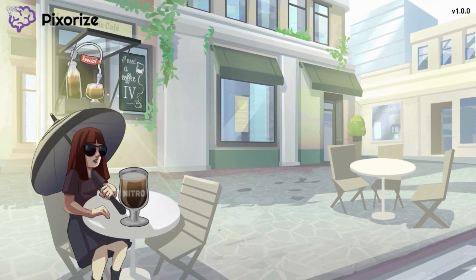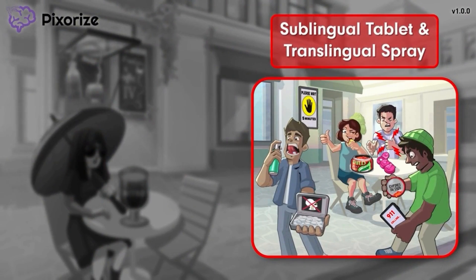The nitroglycerin routes we'll cover next are the sublingual tablet and the translingual spray. When given in this way, the drug is absorbed through the oral mucosa, which refers to the surface lining inside the mouth. To keep things organized, we've clustered these symbols to the right of the scene.